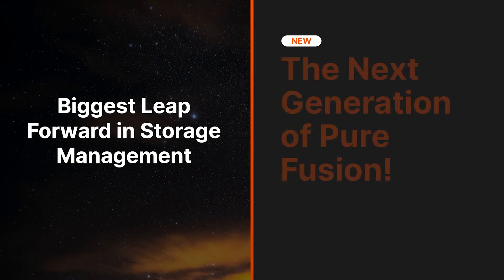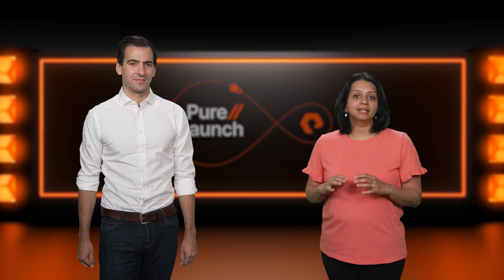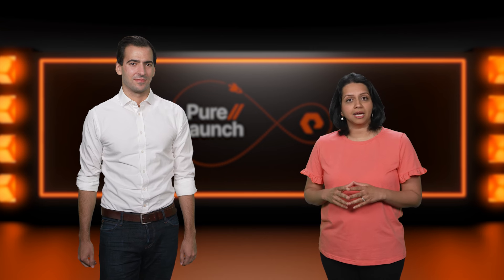To solve these challenges, Pure Storage launched our next generation of Pure Fusion with its first-of-its-kind storage automation, now available as part of Purity. The Fusion automation engine is distributed to every array and lets you manage your entire fleet. Pure Fusion redefines enterprise storage management by fully automating the deployment and scaling of workloads across any environment. Simply consume customizable and highly scalable built-in workflows with GUI, CLI, or APIs, making changes across your fleet easier and faster.